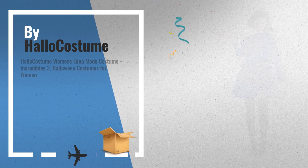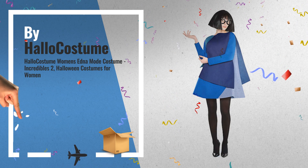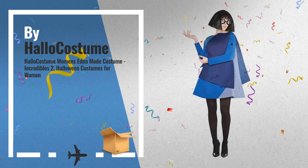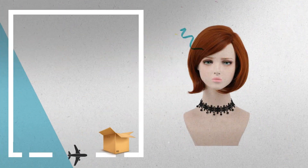Number 9 by Hello Costume. Number 10 by Yoo Hong.